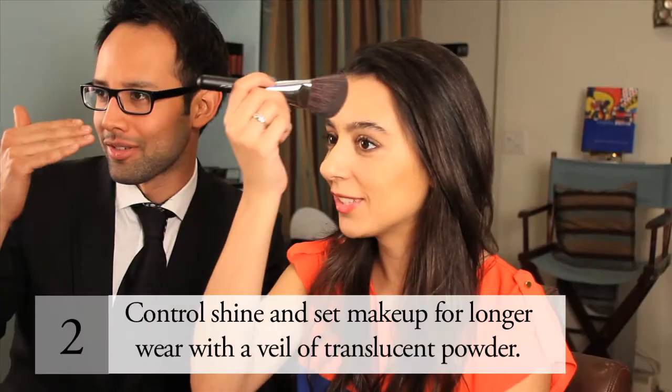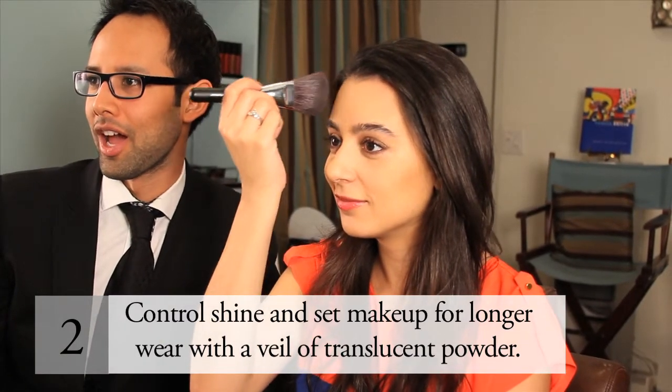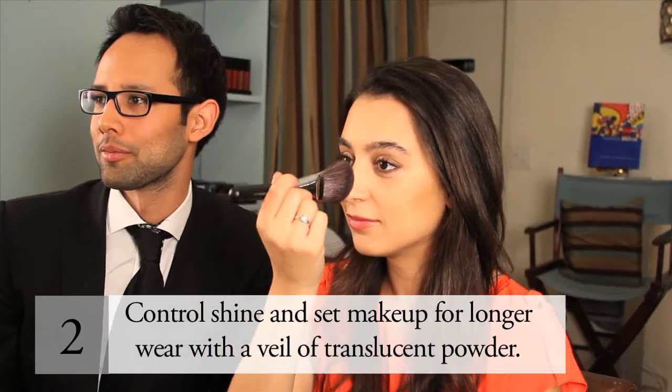Step 2. Set your makeup and control shine using powder. Larger, fluffier brushes will create a softer application.